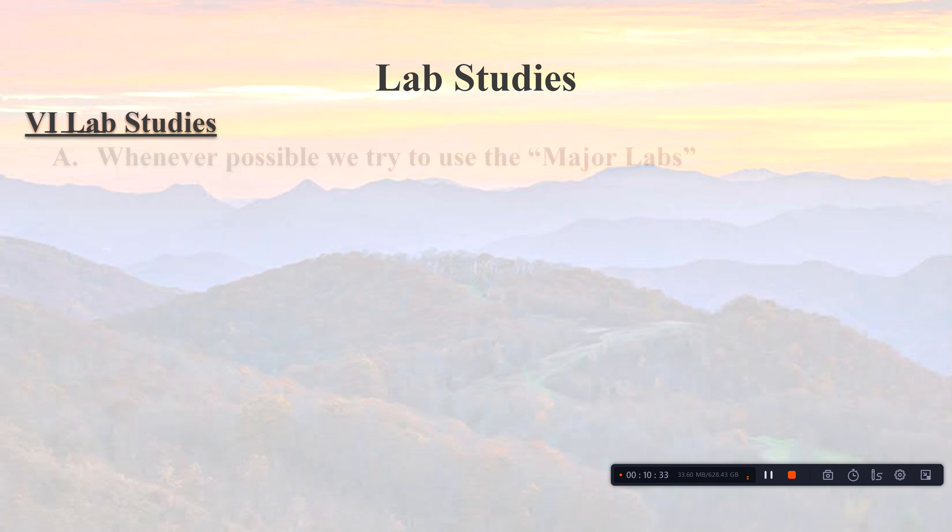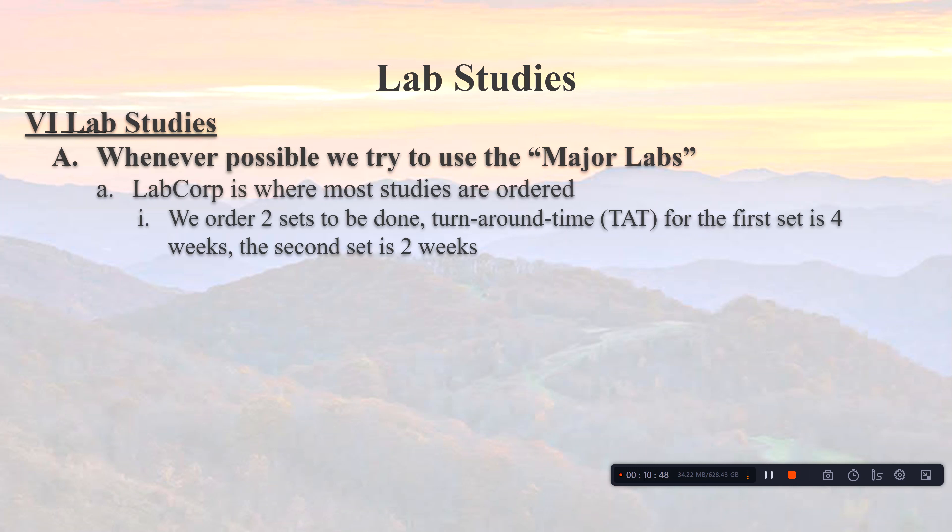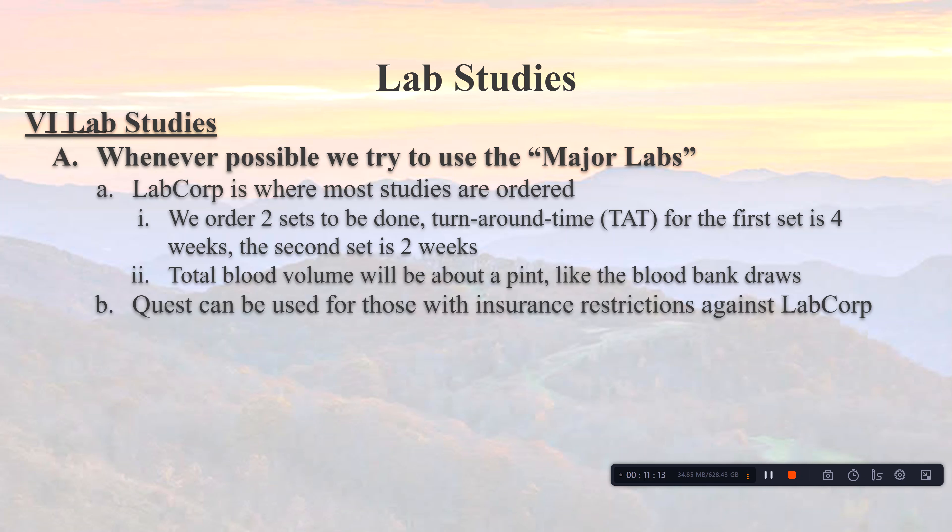For lab studies, we try to keep costs down and use major labs insurance will recognize. LabCorp is where we order most studies. We order two sets of labs — the first set has a four-week turnaround and the second has two weeks. You can have all blood drawn at once, but the volume is like donating a pint of blood, going into many tubes, which can be a lot for some people — that's why I broke it into two sets. Quest can be used as well for certain insurance restrictions.